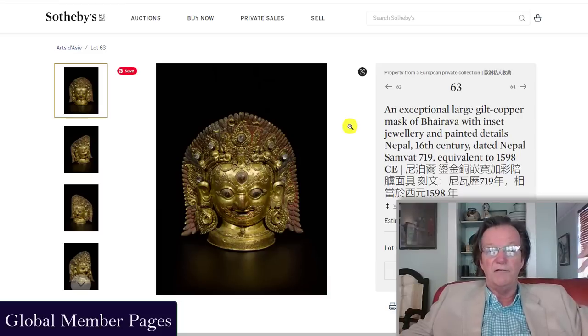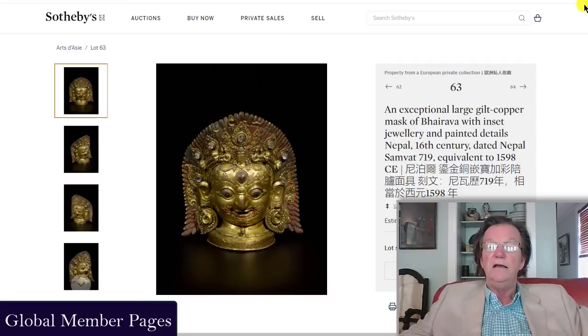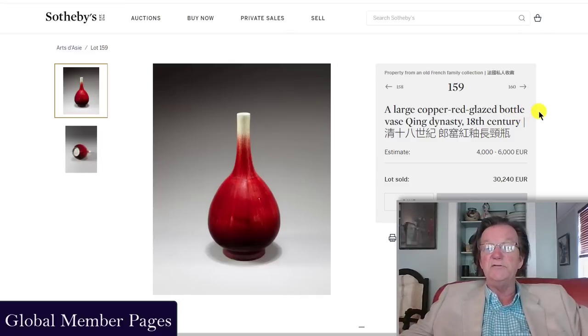The Bhairava head from Nepal, 16th century dated 1598, was also about 23 inches tall — a big, big bronze in beautiful condition. The stones are still in place, pigment is still showing on the headpiece, and it has a very powerful face. It had a 40,000 to 60,000 euro estimate and sold for 352,000 euros — almost six times its high estimate.